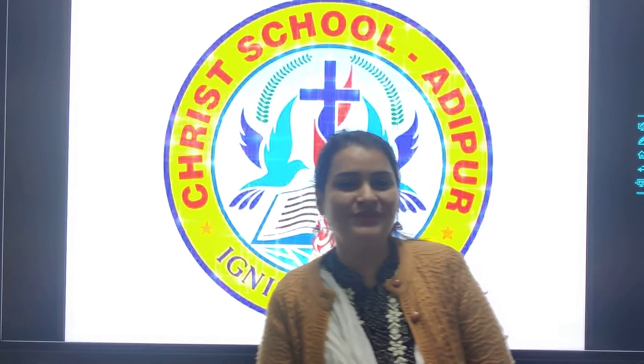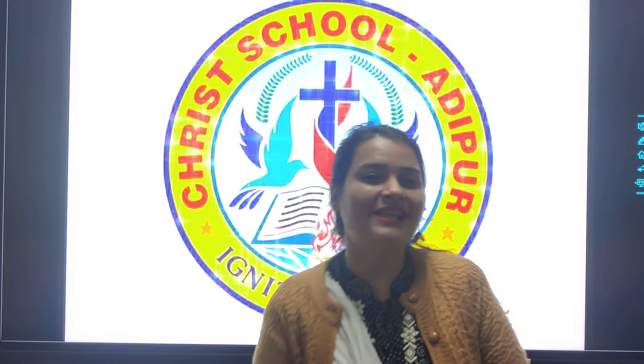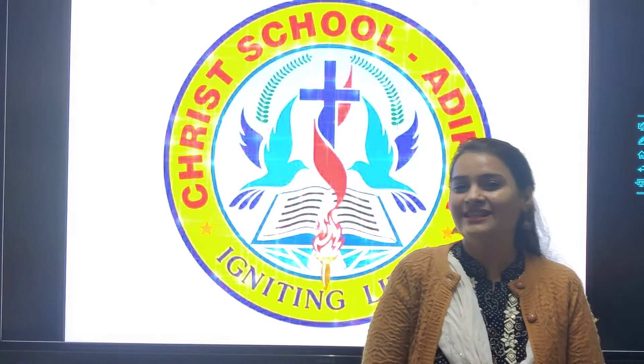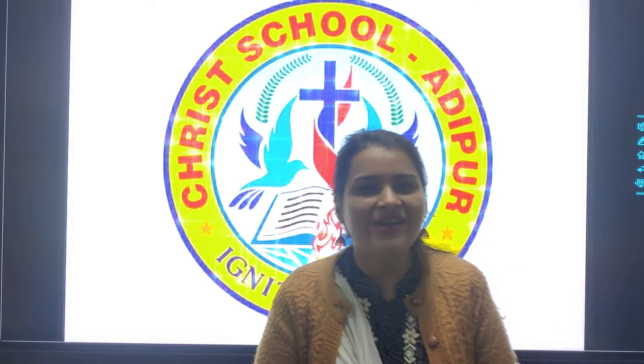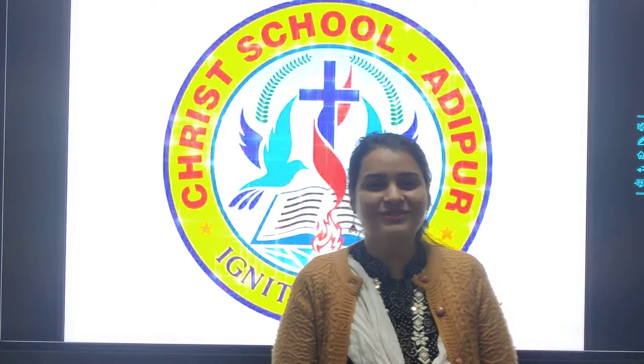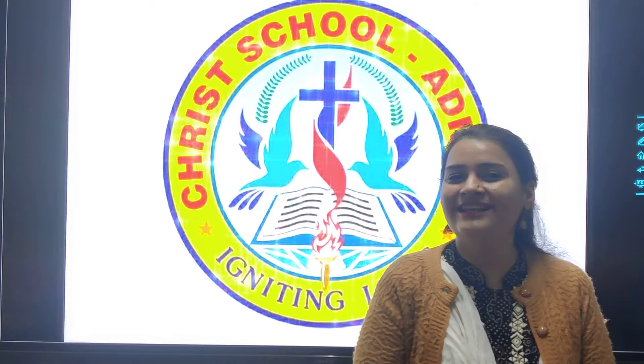One little, two little, three little Indians. Four little, five little, six little Indians. Seven little, eight little, nine little Indians. Ten little Indian boys. So why am I singing this number rhyme? Because today we have numeracy skill class.